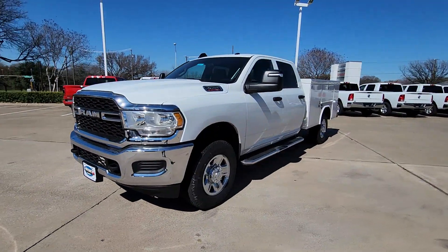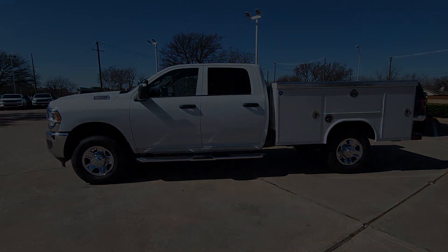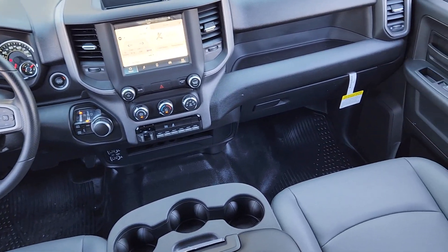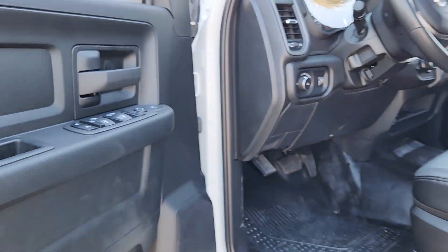These are just some of the great options this vehicle comes with: Apple CarPlay and/or Android Auto, touchscreen infotainment system, backup camera, satellite radio, chrome wheels, keyless start, steering wheel audio controls, electronic stability control, Bluetooth connection, and Wi-Fi hotspot.